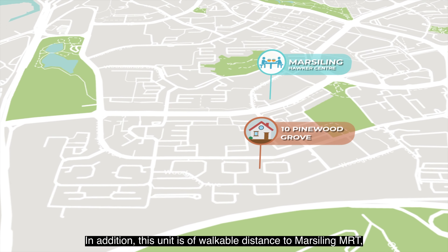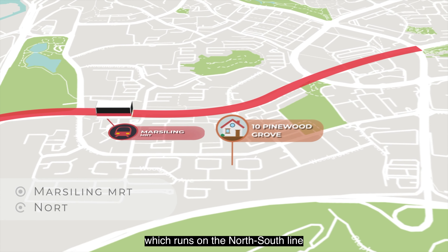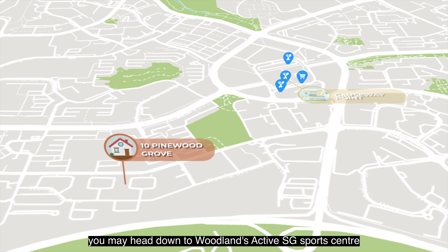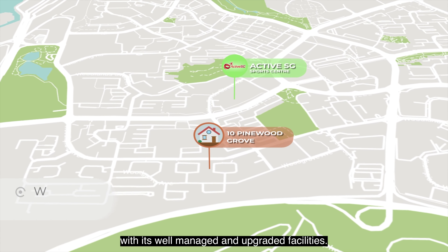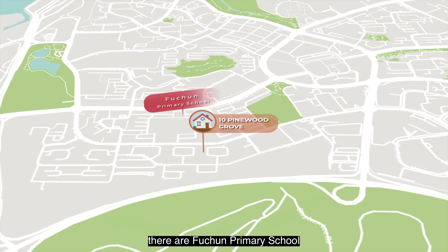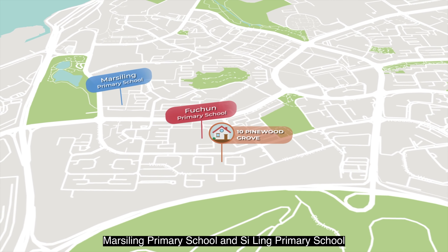This unit is within walkable distance to Marsiling MRT, which runs on the North-South Line and is just one stop away to Causeway Point for more food and lifestyle options. For recreation, you may head to Woodlands ActiveSG Sports Centre with its well-managed and upgraded facilities. For families with young children, within one kilometre there are Fuchun Primary School, Marsiling Primary School, and Xiling Primary School.